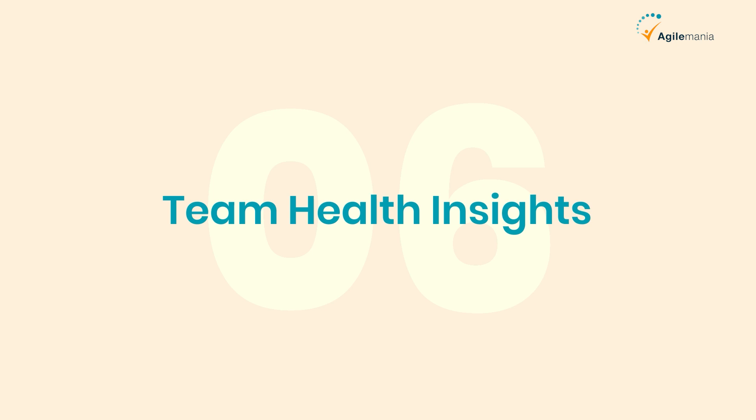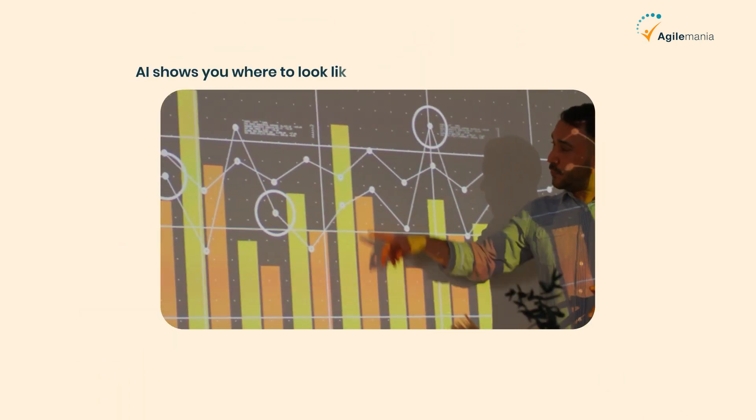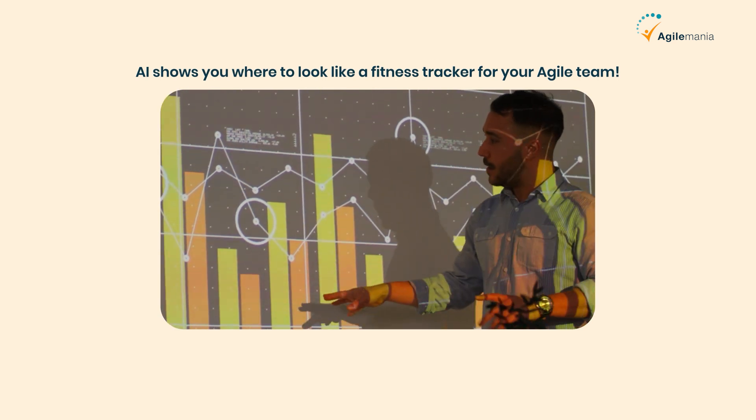Sixth is team health insights. It tracks metrics like velocity and cycle time. If the team's performance dips, AI shows you where to look — like a fitness tracker for your agile team.